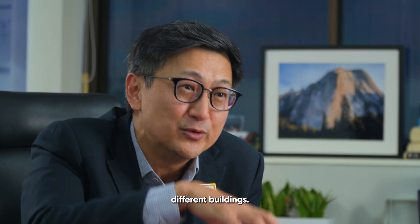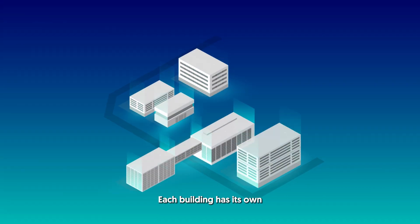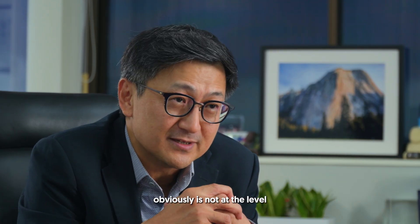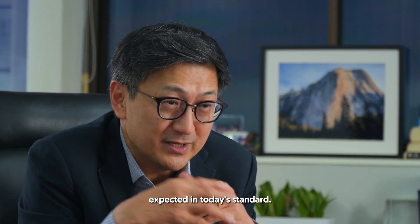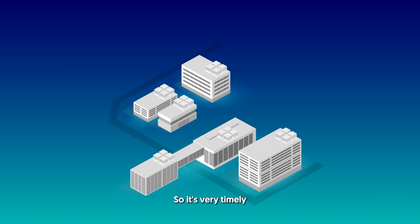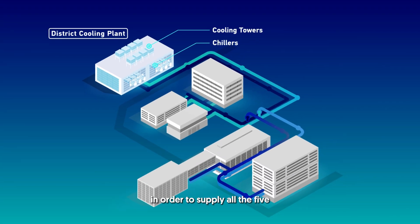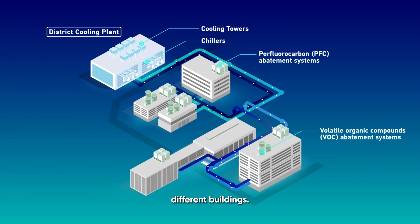We have actually five different buildings. Each building has its own cooling tower on the rooftop. The efficiency of the conversion obviously is not at the level expected by today's standard, so it's very timely to build a centralized facility next door in order to supply all five different buildings.